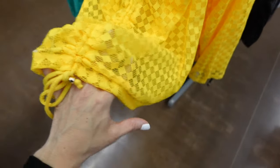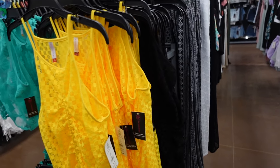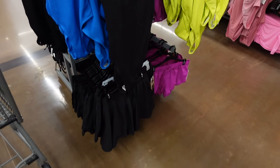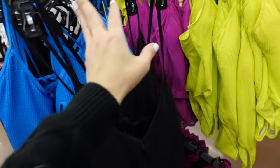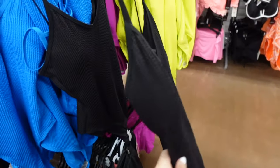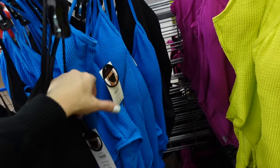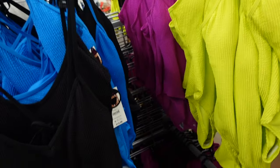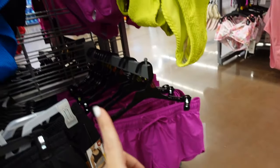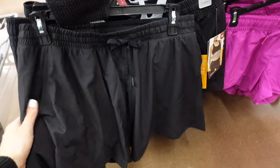No Boundaries one-pieces have thin straps, a V neckline, and tie in the back — really nice for the price! Available in black, fuchsia, lime, and blue for $15.98. The matching shorts in black and fuchsia have an elastic waistband and are flowy with a little dolphin hem for $13.98.